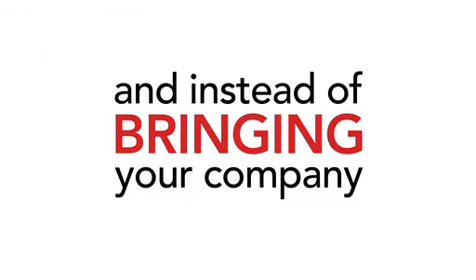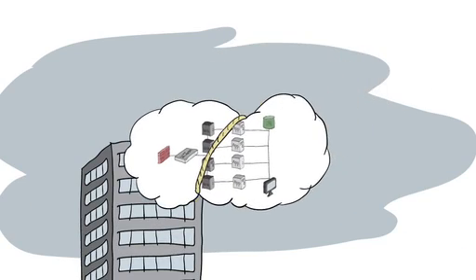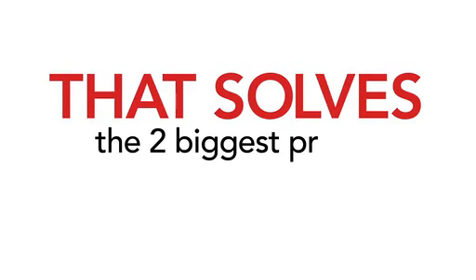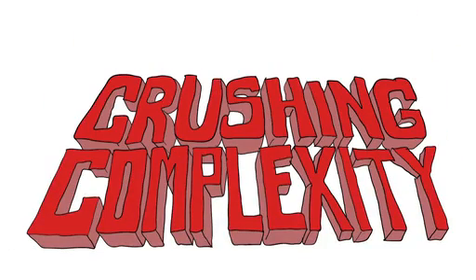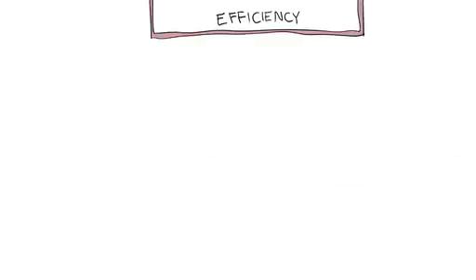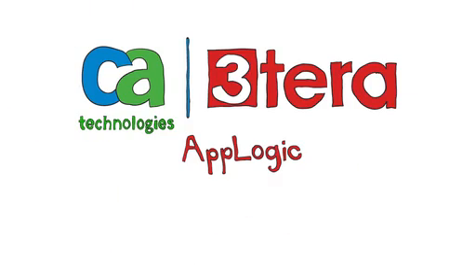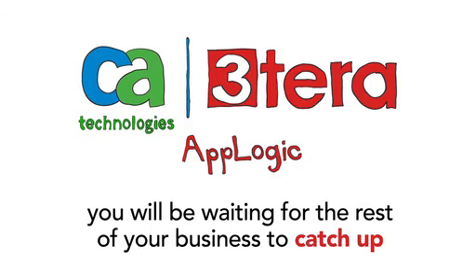And instead of bringing your company to the cloud, you just brought the cloud to your company. It's a technological leap forward that solves the two biggest problems you face when trying to roll out new applications: the need for speed and crushing complexity — all with one solution, 3Tera AppLogic. Don't take our word for it. Try it out on a pilot project and see for yourself. And in no time, you will be waiting for the rest of your business to catch up.